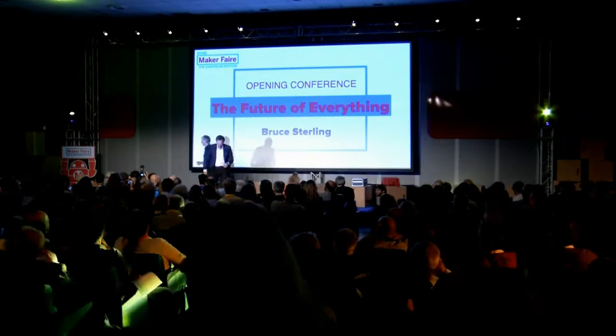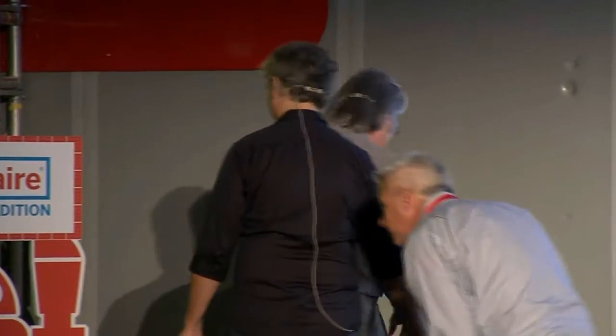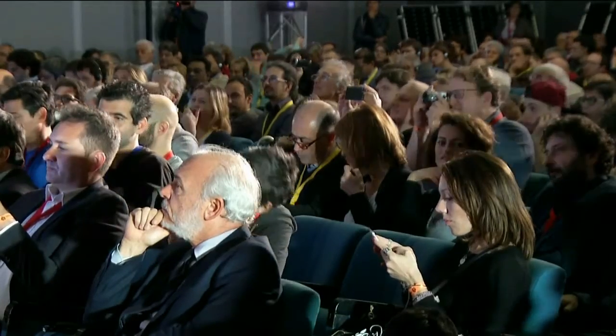I am Bruce Sterling, and this is our best known maker project here. This is Casa Yasmina, which we announced here at Maker Faire two years ago. That's the Yasmina of Casa Yasmina over there. We have our little outreach here for Casa Yasmina in Pavilion 7 of Maker Faire, and it's become quite a nice little maker residence after two years of work.